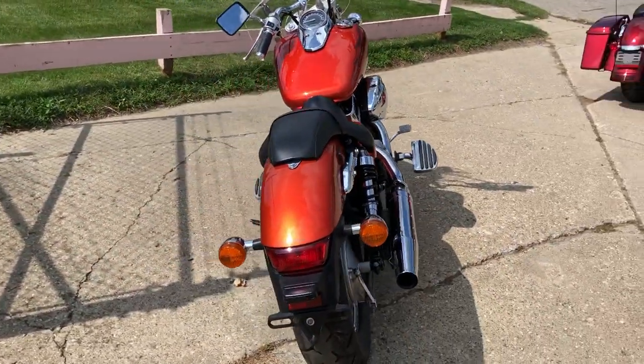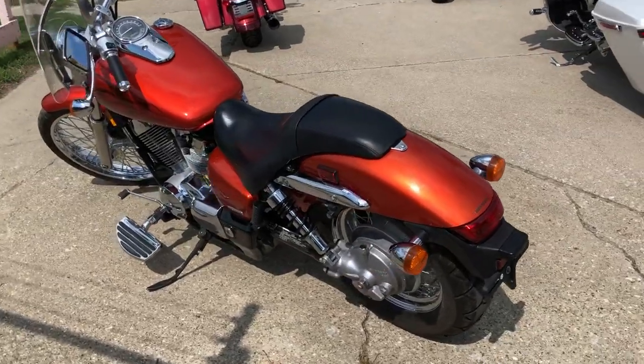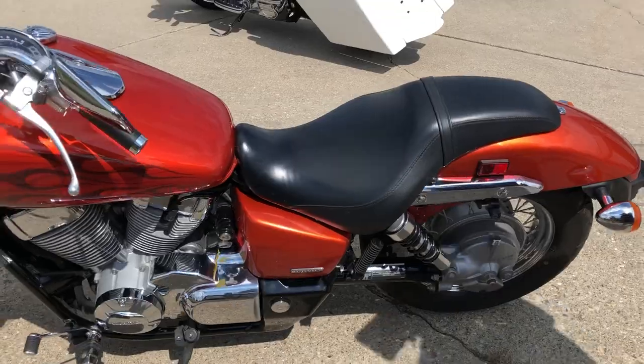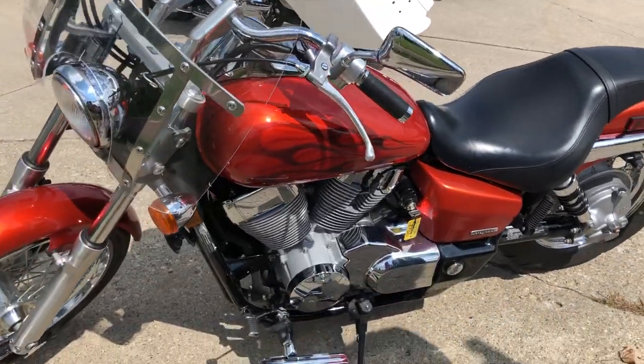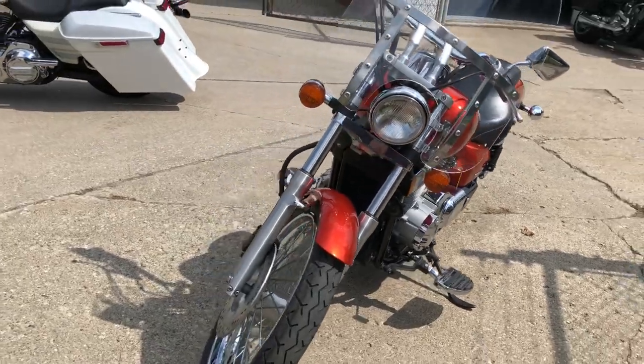Only 6,230 miles on it. This thing's perfect all the way around — no dents, no dings, no scratches. Check out the flawless burnt orange metallic paint and the flames. This is the one guys, it runs strong, just serviced here at the dealership. This thing needs nothing — gas and go.